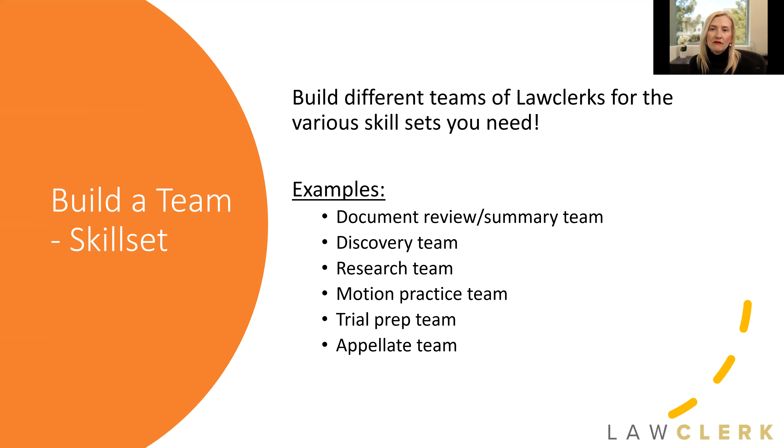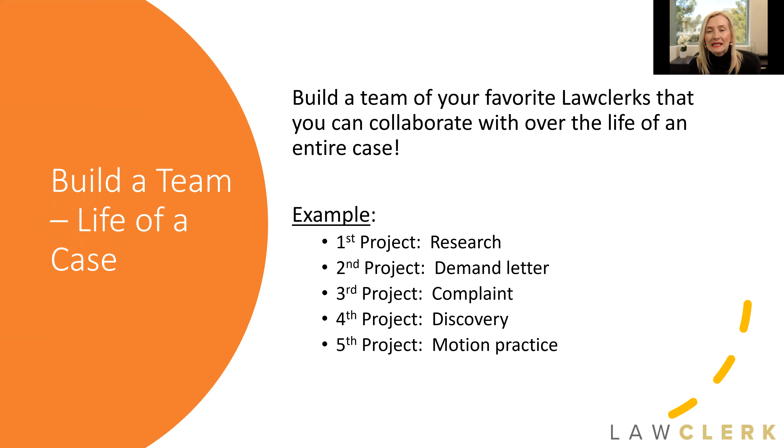Another area is if you take on a really big case — a class action where you have a lot of plaintiffs as clients and you need a team to help manage that. You could build a team to work with over the life of the case. Maybe that's just one freelancer, maybe that's two or three. I have an example of someone who brought on five of our freelancers to help with a big case. You can then continually send those freelancers different projects as different phases of work progress — another way to build teams to work with over the life of a case.